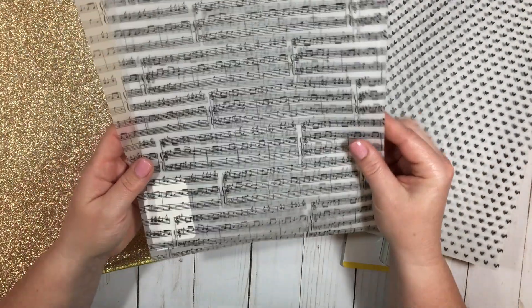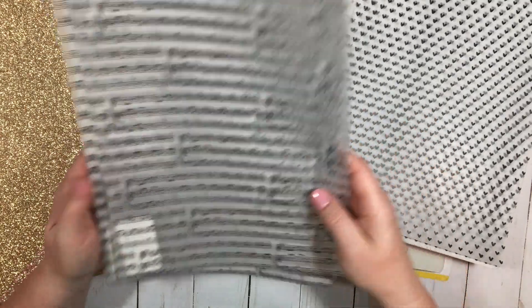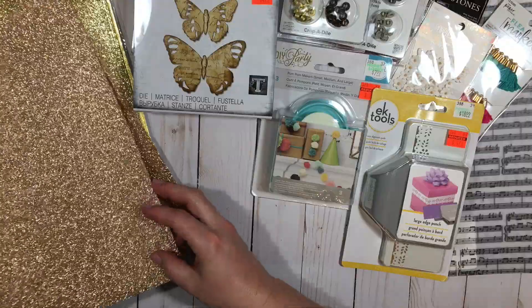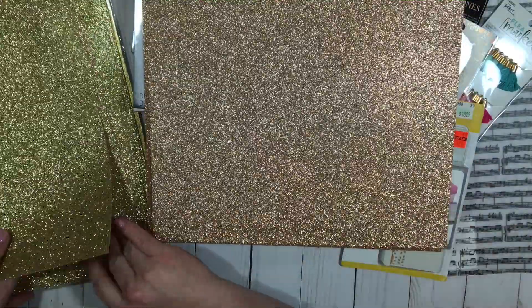And then I got some of the music sheet vellum. So I got those all 50% off. And then I got some of the glitter paper, which was also 50% off.